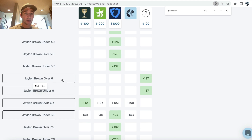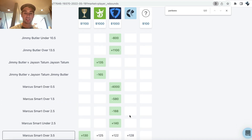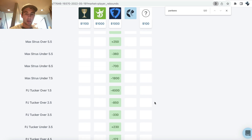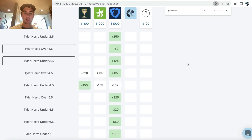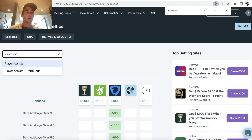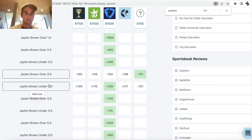So Brown over six rebounds — maybe a little bit of value. Most people are setting the line at six and a half. We can continue to scroll through and look for where we're getting the best implied odds on PrizePicks. We got Jalen Brown over three and a half assists at minus 137 implied price on PrizePicks — most of the books are setting it at roughly minus 150 — so we're getting minus 137 implied price on PrizePicks. You can see the value here.